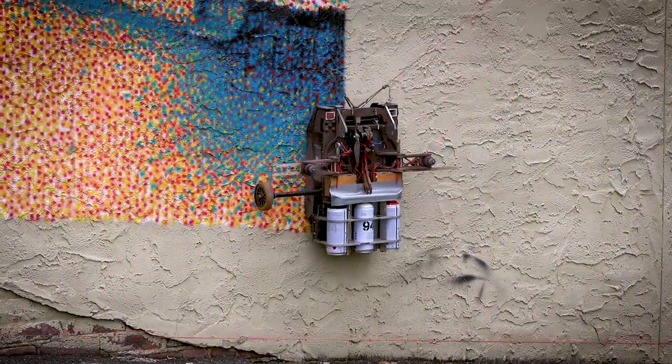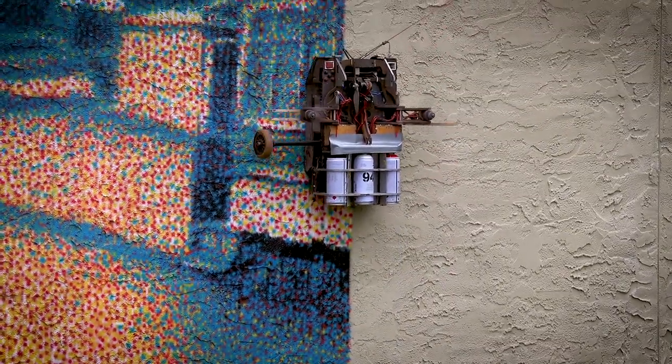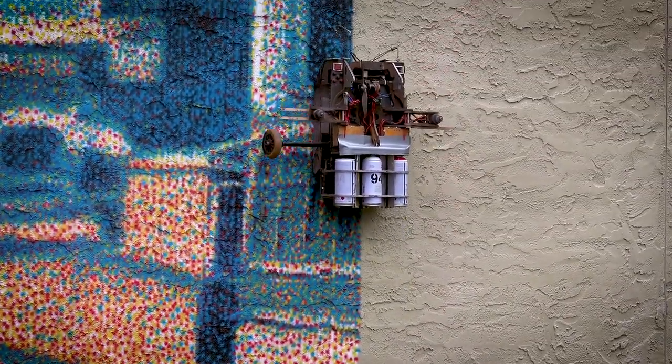There are five different colors on board. They are shot side by side, but they blend into new colors when you look from a distance.